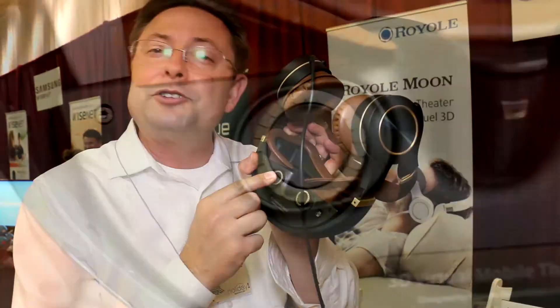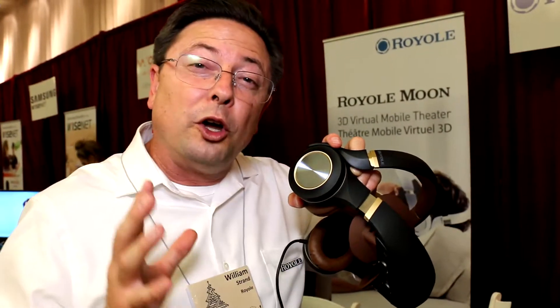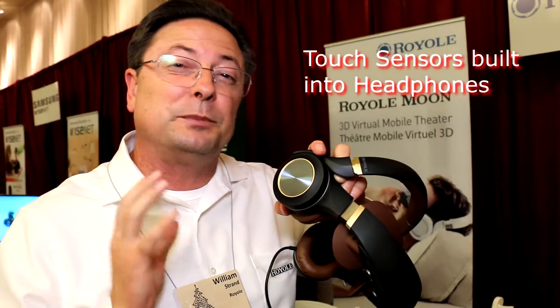There are individual adjustments per eye so you can set your own focus. For your control, we've got this touch sensor here. These are actually Royal proprietary sensors — they're flexible touch sensors.